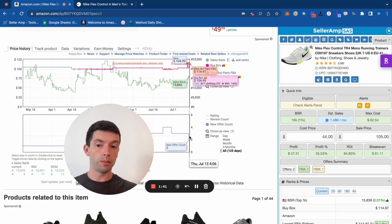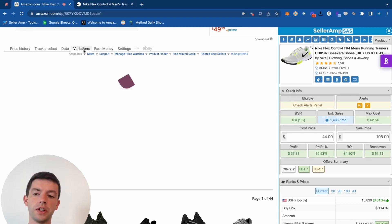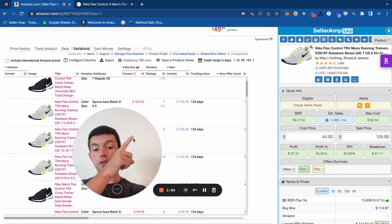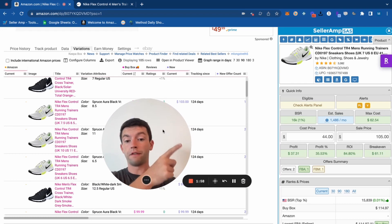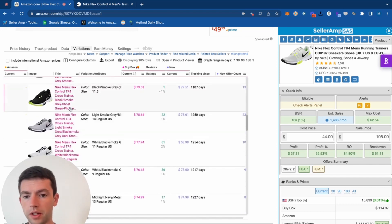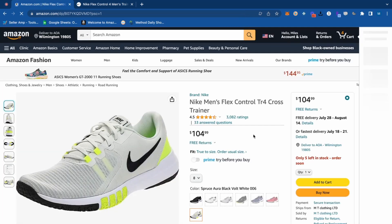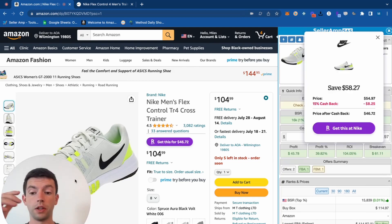There's a chance at a lower price this product would sell quicker. The nice thing is we can hop down to the variations and see that a lot of the other sizes are in the $100 range. Some of these don't have reviews, but they've only been around for 100 days, so that makes sense. A couple of these are pretty nice, and the gray ones might be good too at a $40 cost. We can see $115 or $105 right there, with an FBM seller in the buy box — which is always a good sign.